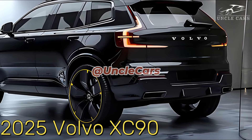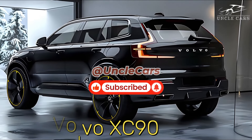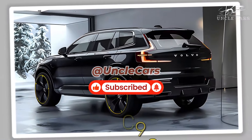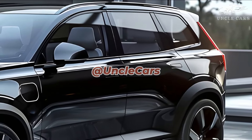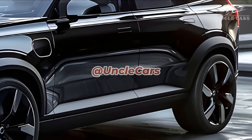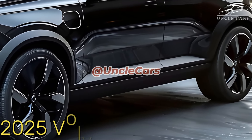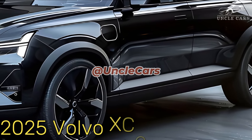All three of the XC90's powertrains are available. Additionally, the electric EX90 is also making its debut this year. Depending on the model level and features, a 2025 Volvo XC90 is expected to cost between $58,695 and $81,000.